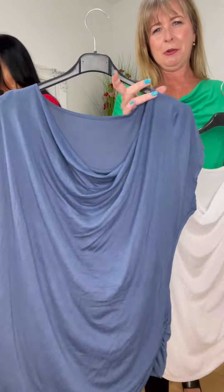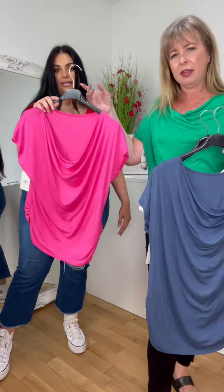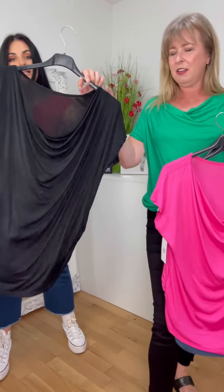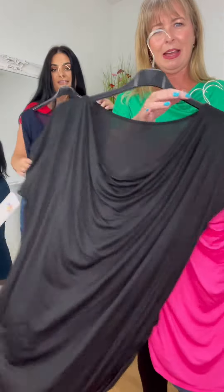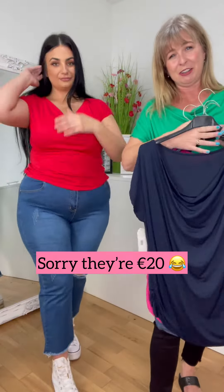Beautiful denim blue — but look at the fall, the drape of the cowl, it's stunning. Pink is stunning, good old reliable black, then navy. And they're 18 euro — like they're fab.